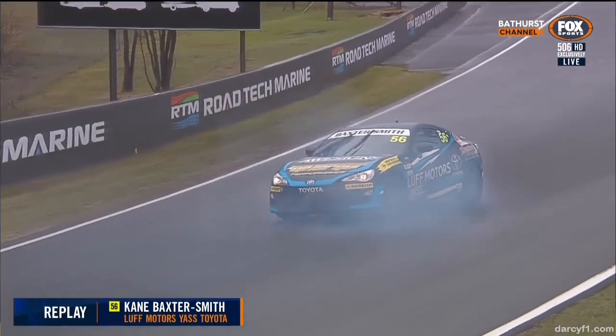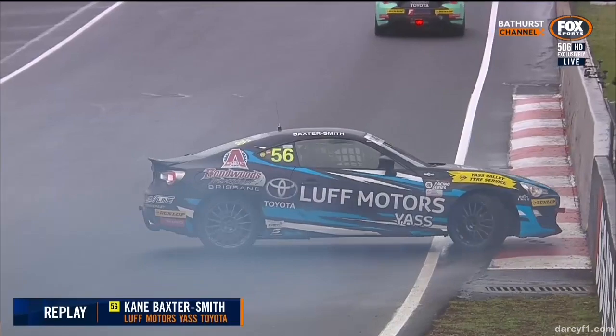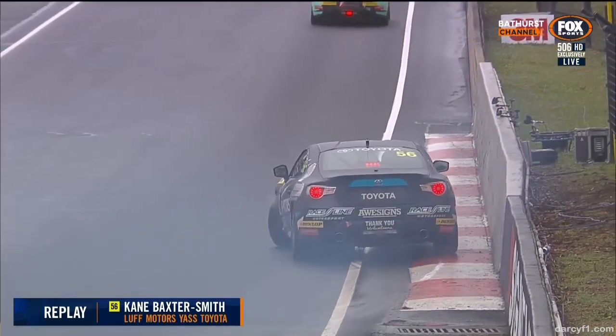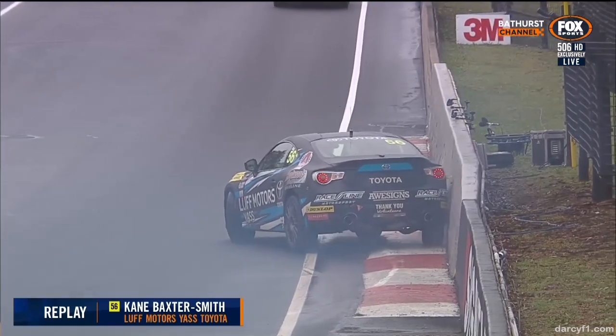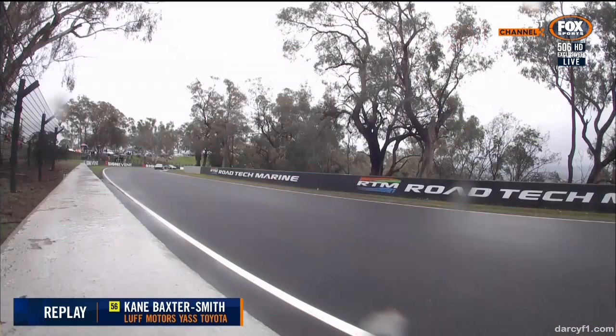At this point he's looking at the traffic coming towards him thinking 'I hope nobody's going to hit me.' Thankfully they haven't, but unfortunately for Baxter Smith, he made contact with that outside wall.